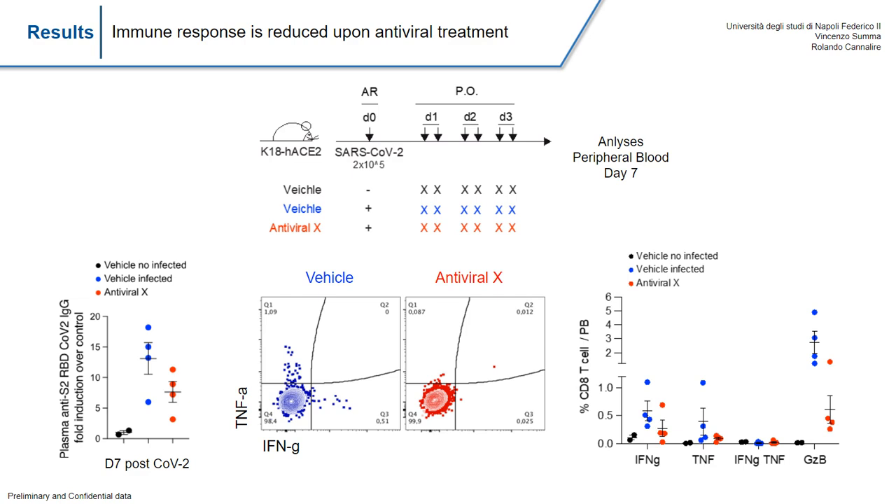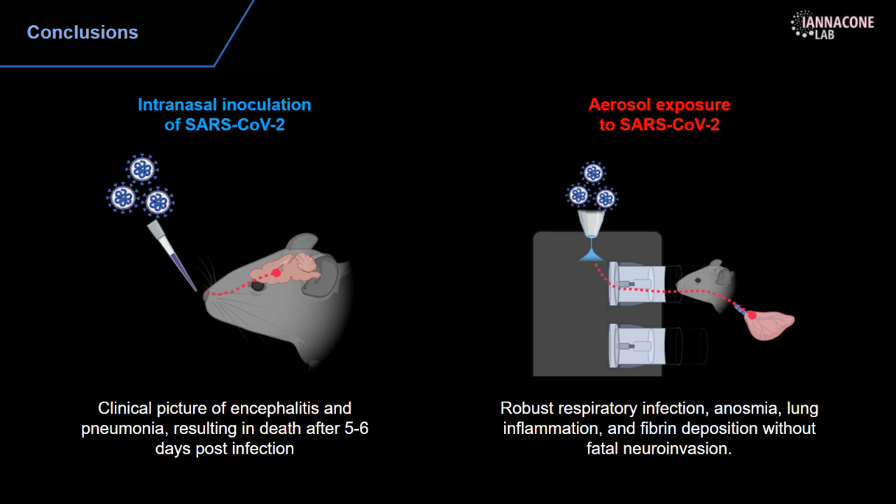To conclude, we compared two routes of infection. The intranasal inoculation of SARS-CoV-2, which is widely used, leads to a clinical picture of encephalitis and pneumonia, resulting in death by five to six days post-infection, limiting the usefulness of this model. On the other hand, we developed a new platform using aerosolization of SARS-CoV-2 with the nasal inhalation tower system, which leads to robust respiratory infection, anosmia, lung inflammation, and fibrin deposition, but not fatal neuroinvasion. The clinical parameters we observe are mainly due to lung infection rather than neuroinvasion, unlike what is seen with intranasal inoculation.